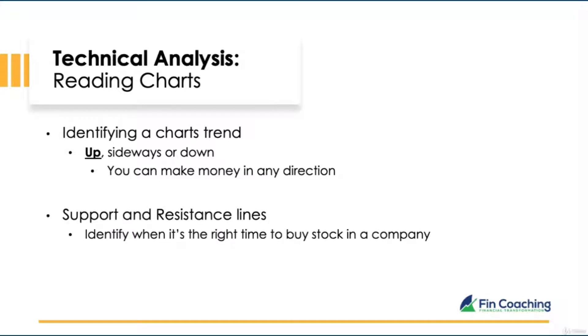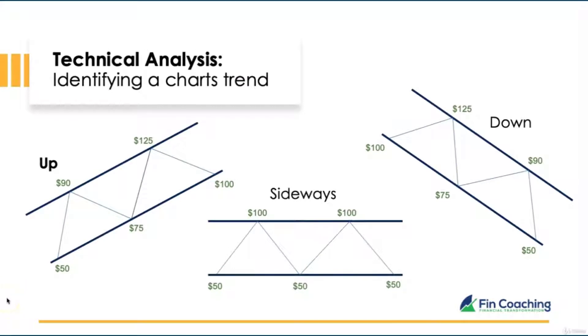Regardless of trend direction — up, sideways, or down — a good chart pattern will have support and resistance lines. Each time the price meets one of these lines, it reverts in the opposite direction. Support and resistance lines identify the right time to buy. If the price is on the support line, it can go up, and that's where we want to capitalize.